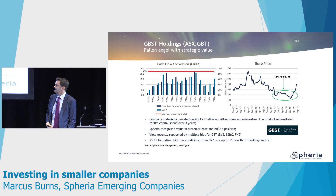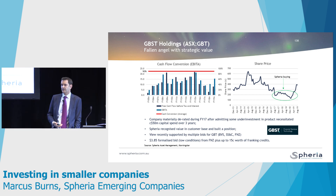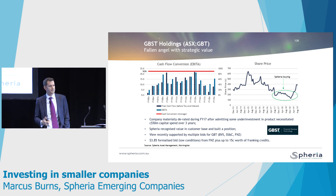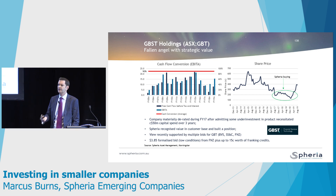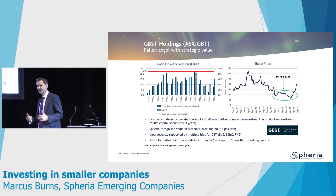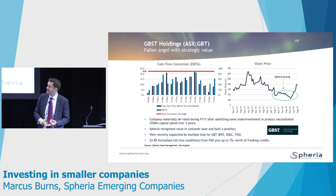That stock received multiple bidders. Bravura kicked off the race, then a U.S. company called SS&C came in and bid a higher price, and finally First NZ — which works in a similar field to GBST — came through and paid the highest price. That stock is now at $3.85 plus a franking credit. That gives you some idea of what can happen if you're patient in the small-cap space. The balance sheet was net cash, the history of cash flow conversion was very good, and the valuation was attractive — we just had to be a bit more patient in the marketplace.